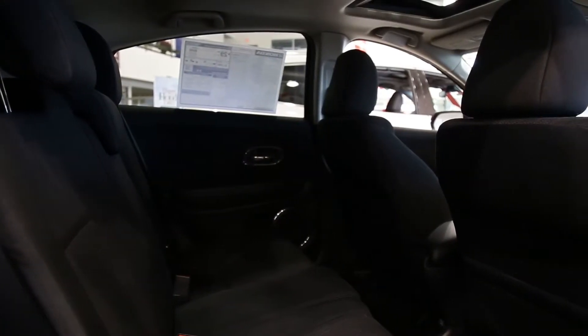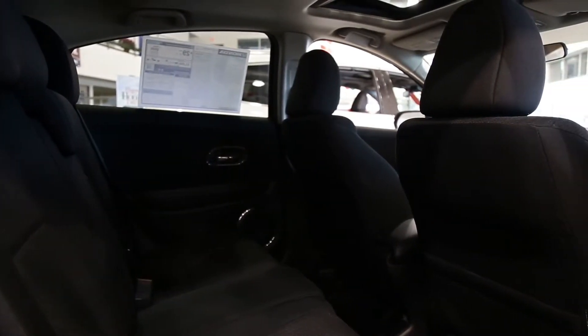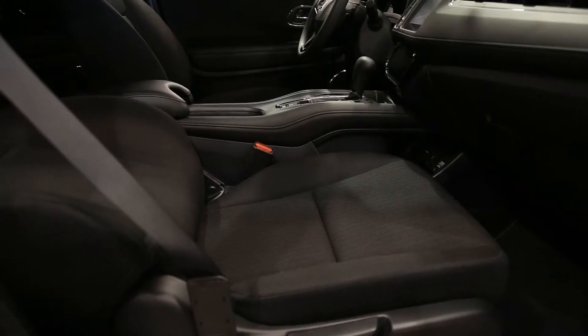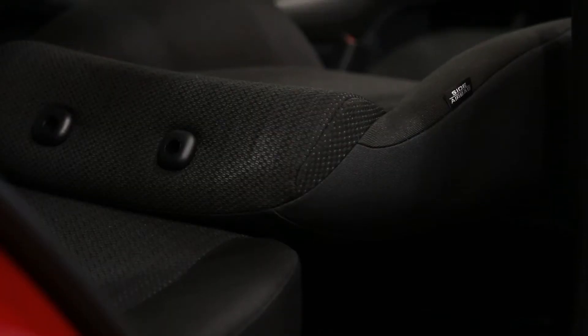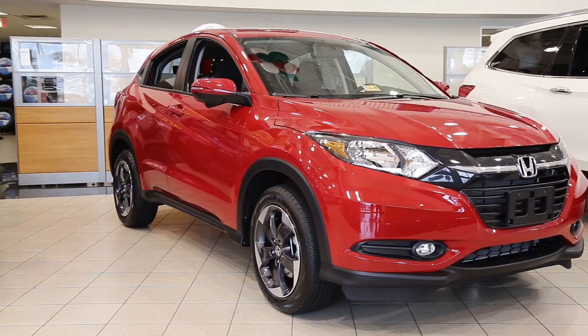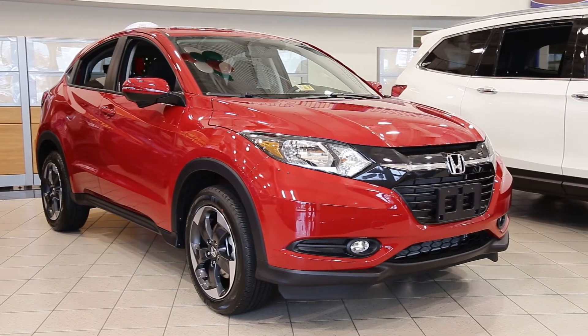With multiple configurations available, including the 60-40 second-row Magic Seat functionality, you'll have room for more than just the essentials. With different options such as utility, long and tall mode, you simply fold seats vertical or horizontal for up to 8 feet of cargo space.